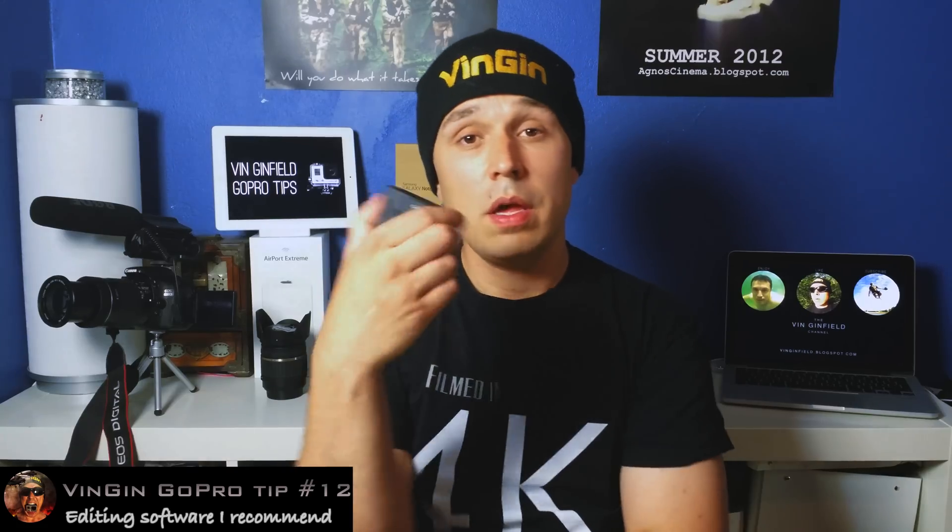Hello, it's Vin Genfield again and today we're talking about the GoPro Hero 3. So let's talk about video software.